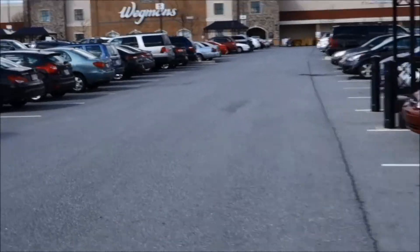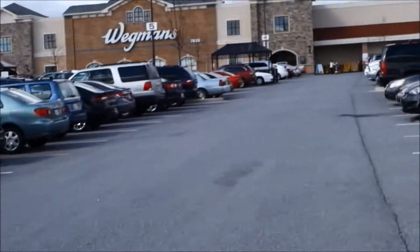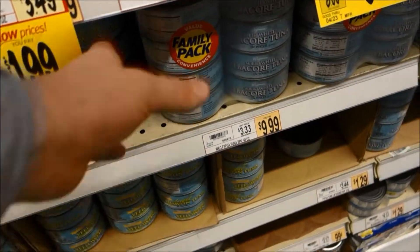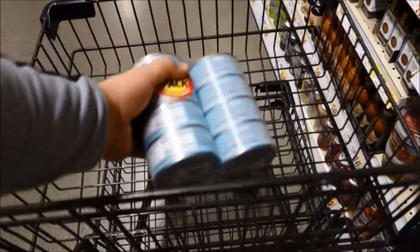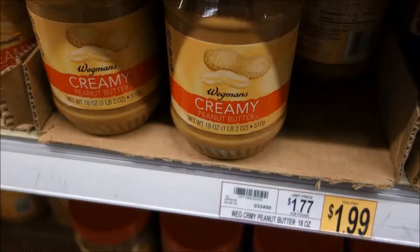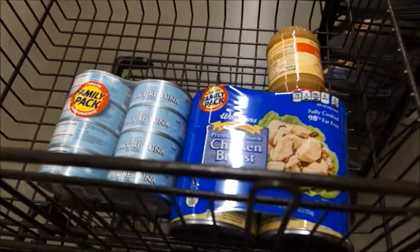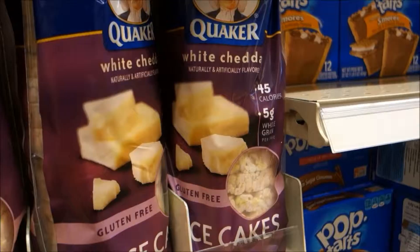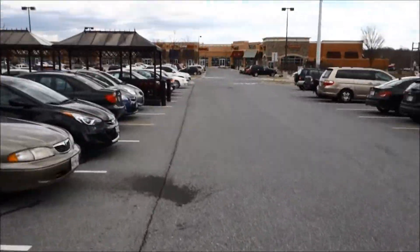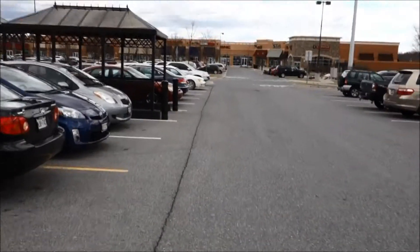Time to go to Waggyman's. Pick up some snacks for the day, some food to get me through work. Always park far away — gets you that much more cardio.